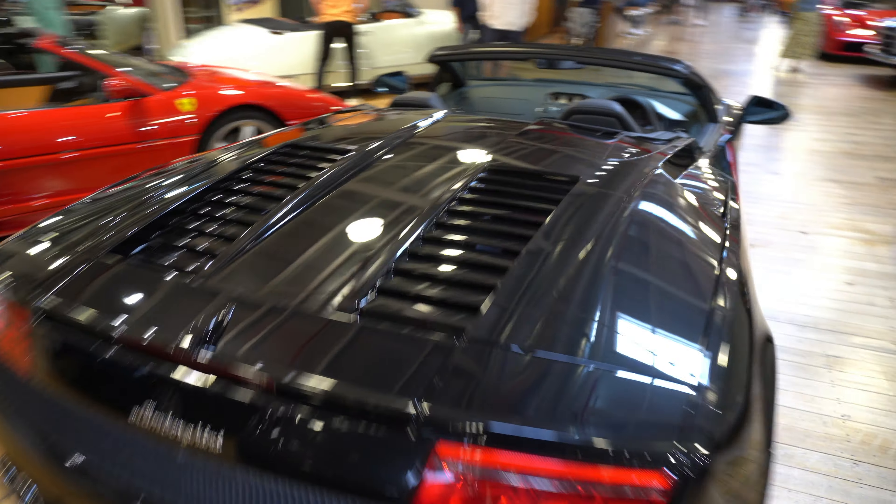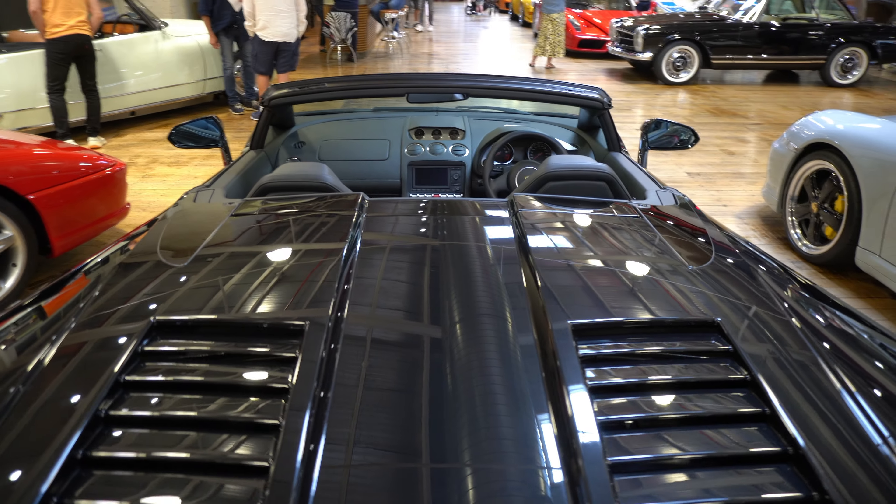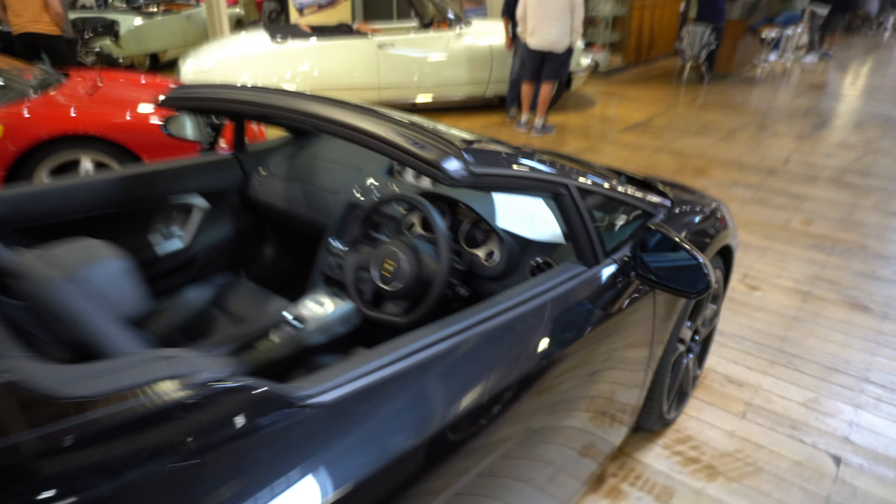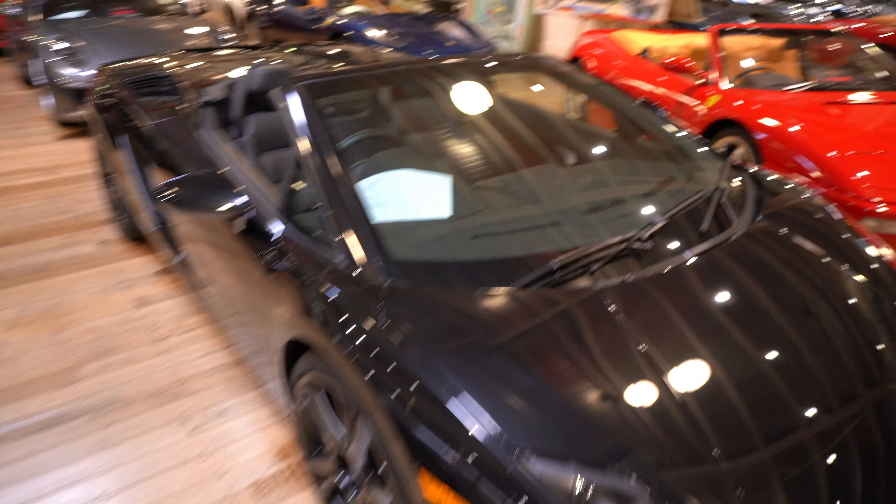Lamborghini — as we said, we'd love one of these in the garage at some point. I'm not even going to look how much this is in Australia. Well, in fact we will — we'll go take a look at this, see if it's got the price in the window. 283 Spider.